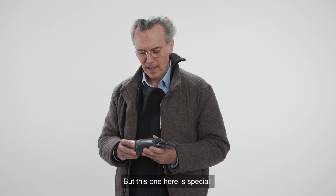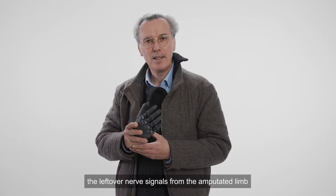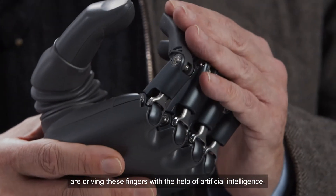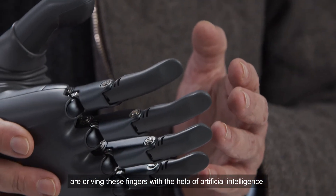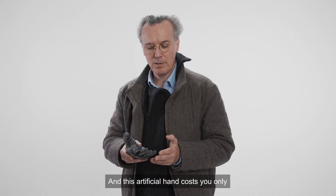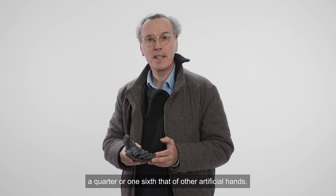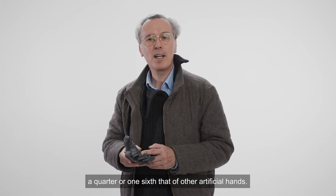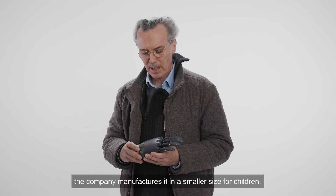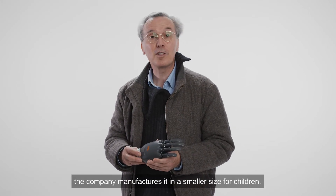But this one here is special because the leftover signals from your amputated limb — the nerve signals — are driving these fingers by the help of artificial intelligence. And this artificial hand costs only about one fourth to one sixth of another artificial hand, so it is very cost effective. The company also manufactured it in a smaller size for children.